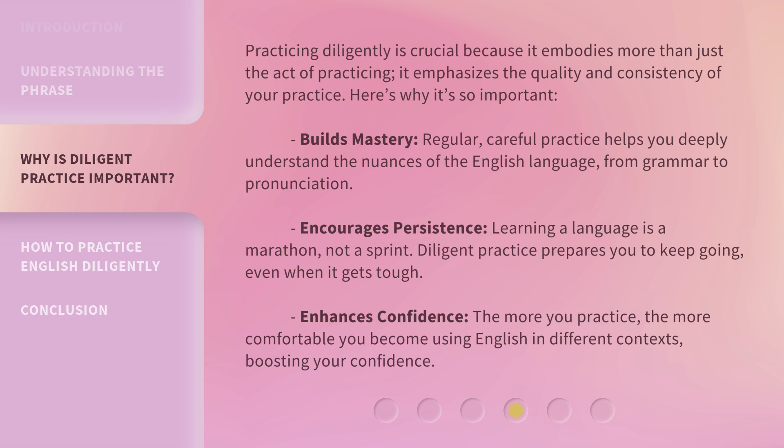Encourages persistence. Learning a language is a marathon, not a sprint. Diligent practice prepares you to keep going, even when it gets tough. Enhances confidence: the more you practice, the more comfortable you become using English in different contexts, boosting your confidence.